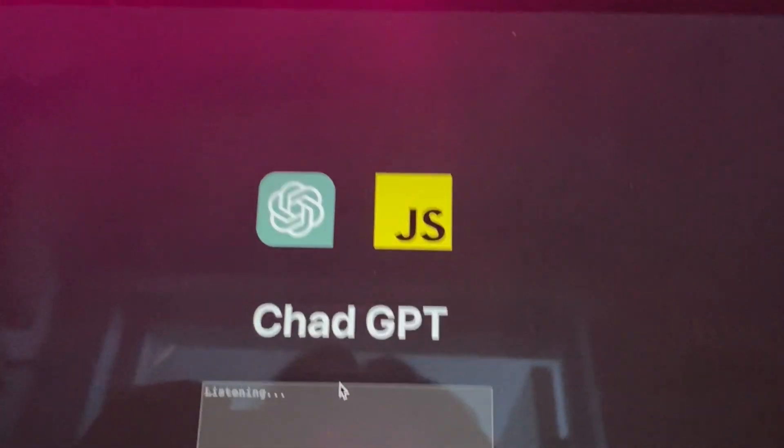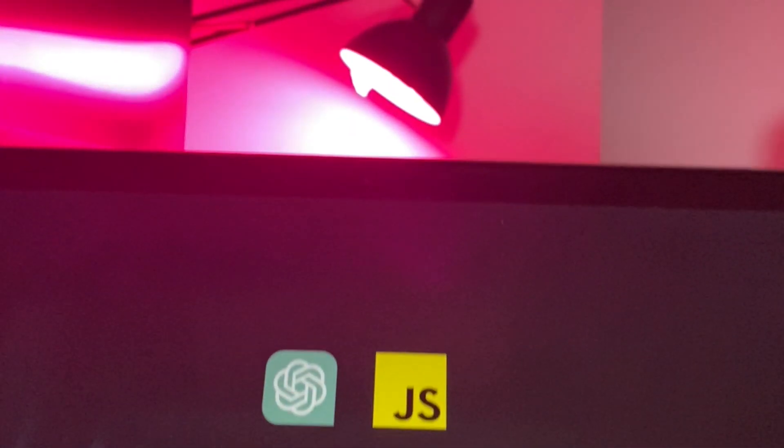Now let's try out a prompt like this: every second, change my background color and set that same color to all my Livex lights.